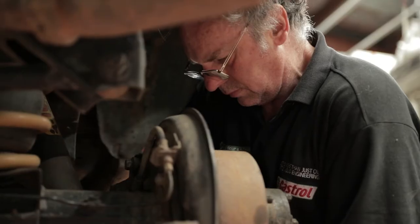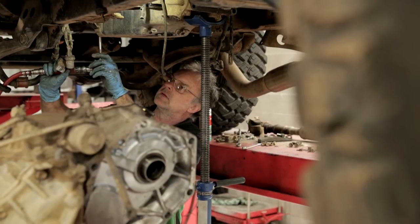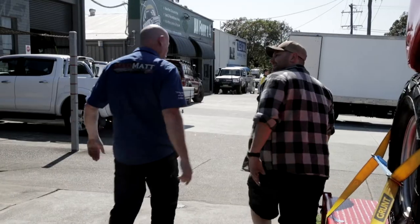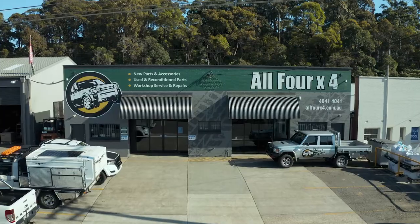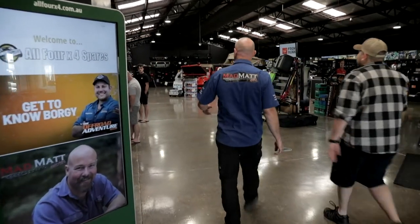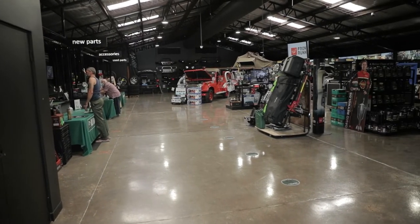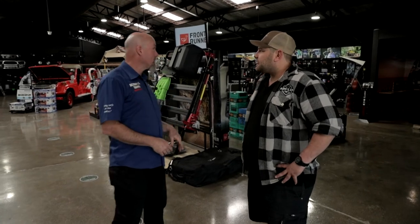Whilst the team from All 4x4 work on the 80 series, I'm going to catch up with my old mate Mad Matt. He's going to give me a tour of the whole facility here at Katara. This is the showroom - everything in here. You can get your new parts, your accessories, your used parts, and basically each of those departments has somebody who specialises in that department to serve you, help you out, and make sure you get what you need.